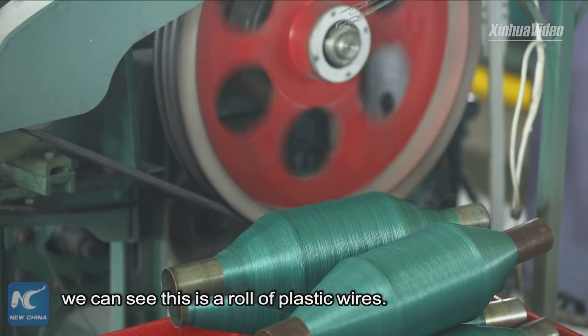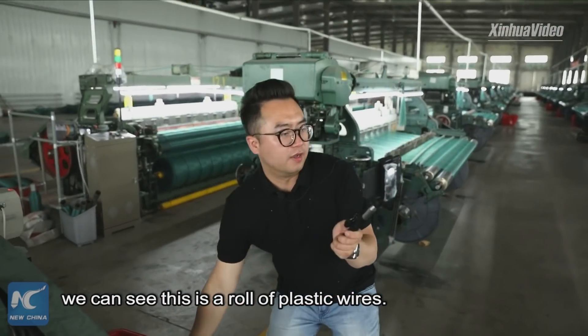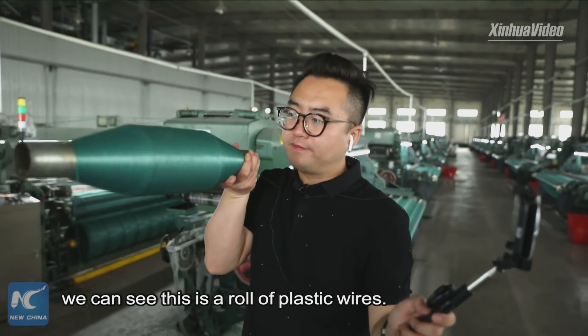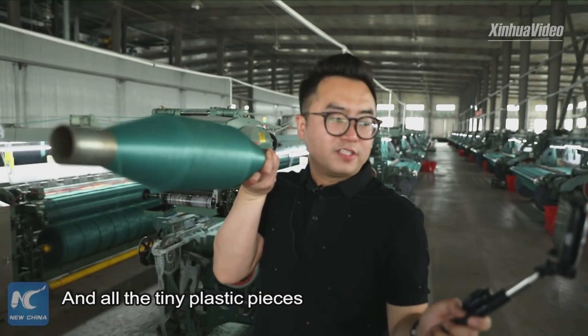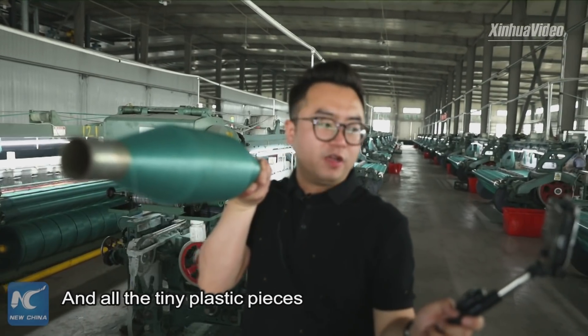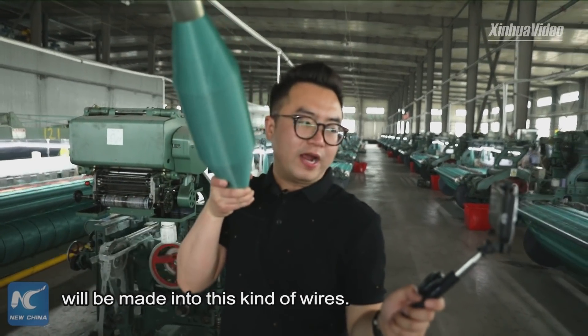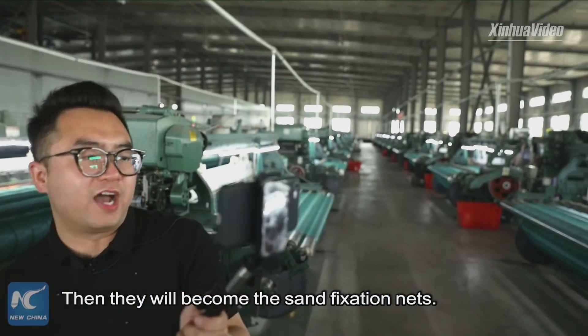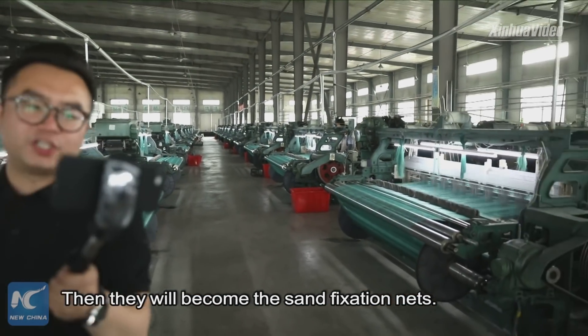From our cameras we can see this is the raw plastic wire. All the tiny plastic pieces are made into this kind of wire, and then they will become the sand fixation nets.